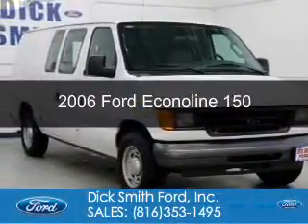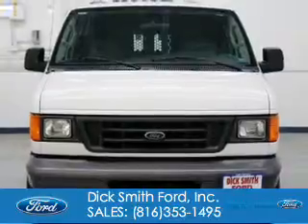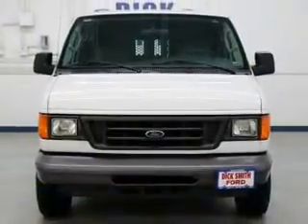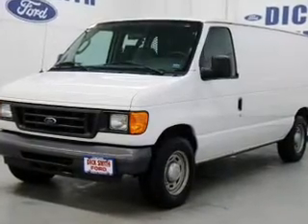This is a used 2006 Ford Econoline 150. It's powered by rear wheel drive, a 4.6 liter, 8-cylinder engine, and a 4-speed automatic transmission.